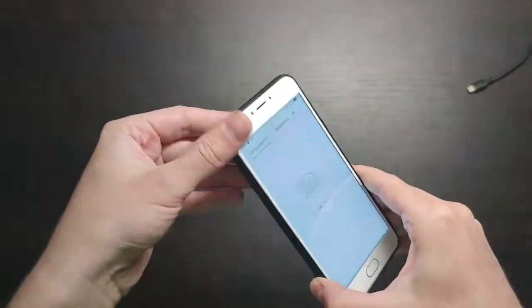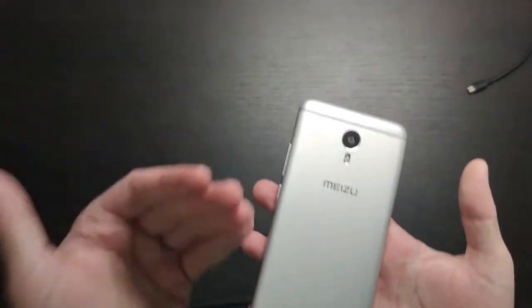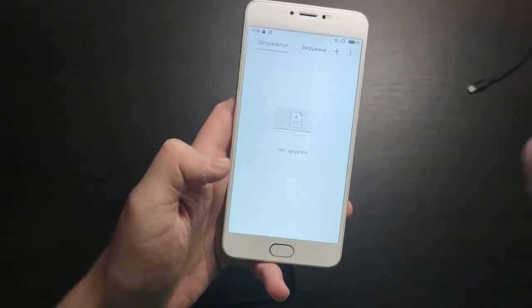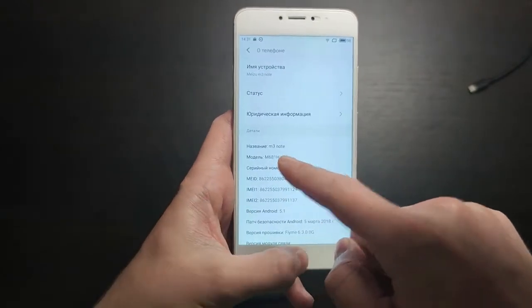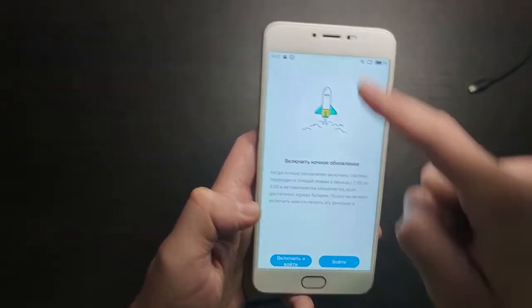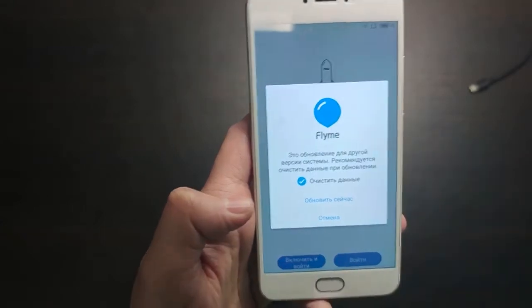Hey guys, today I have the Meizu M3 Note, which is a really old one from 2015, but now it's 2022 and this Meizu is still a good phone to use right now. If you have it or want something really cheap for 50 bucks, it's a really nice phone. I updated it to Flyme 6, but by default it's now Flyme 7 and Android 7 — by default it was Android 5. So now I'm going to update it to Android 7.